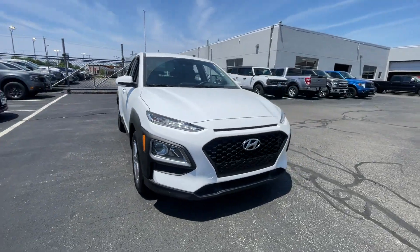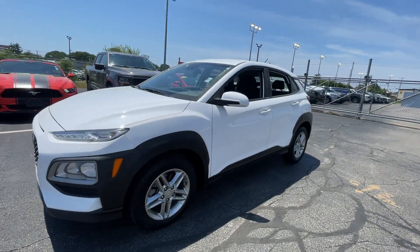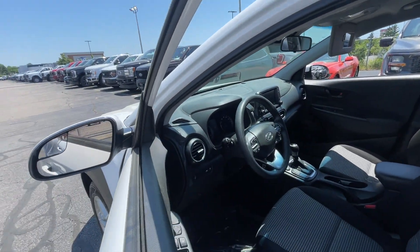2021 Hyundai Kona with less than 57,000 miles on the odometer. This SUV offers space as well as power and performance.